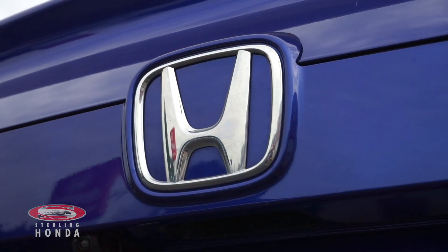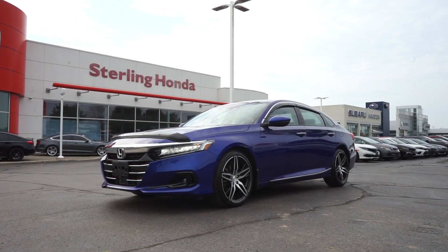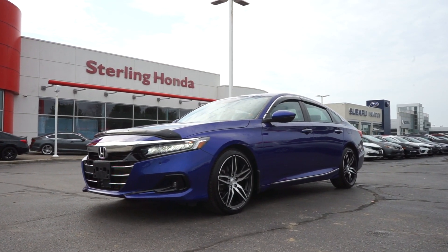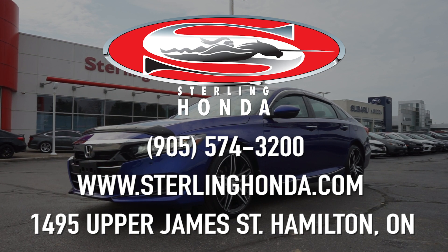That's all for this video walk-around for the 2021 Honda Accord Touring. For more information on this outstanding vehicle, visit SterlingHonda.com or give us a call today at 905-574-3200.